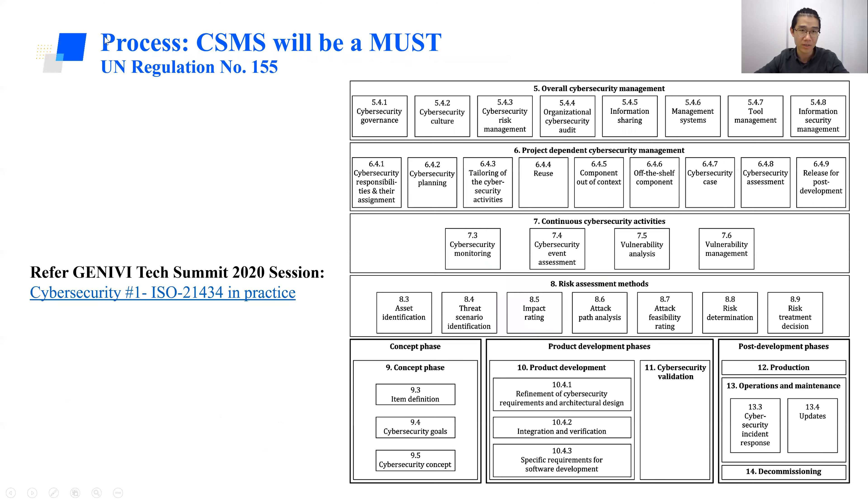From the process level, in the requirements phase, you need to do threat analysis to identify security requirements. In the implementation and verification phases, you can validate whether the requirements have been met. Thanks to UN regulations, CSMS — Cybersecurity Management System — means you need to consider security in each part of the vehicle development lifecycle and consider supplier security management. If you are interested, you can refer to Geneva's previous sessions on CSMS.